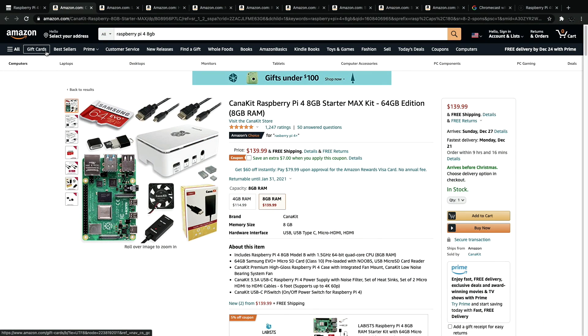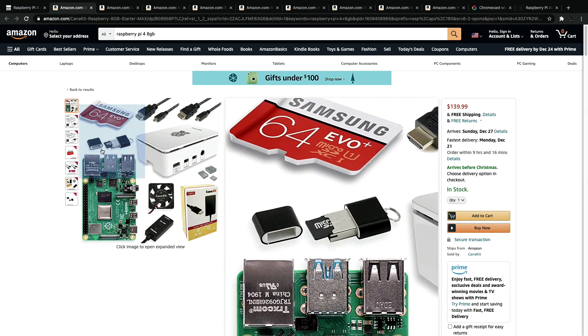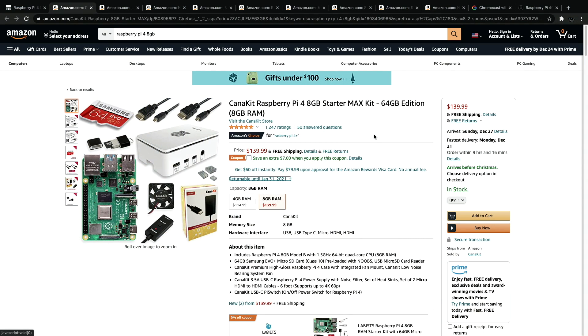Next on the list, we're still with the Raspberry Pi, but this is actually a full kit with the 8GB Raspberry Pi. You can actually save $7 on Amazon with this — it's $140. It's the CanaKit version, and it comes with everything you need to get up and running with a Raspberry Pi 4, minus the display. All they'll need to do is plug it into a monitor or television and they can be up and running in no time.